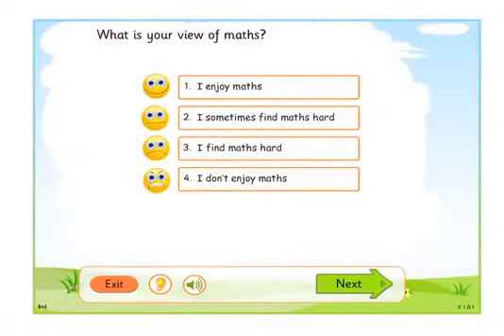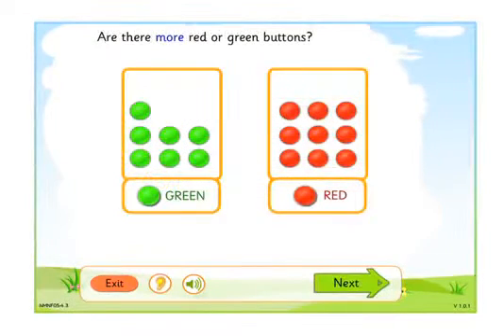What is your view of maths? I enjoy maths. The online assessment uses child-friendly clear screens that are easy to follow. Adaptive questions ensure children answer questions to the best of their ability.